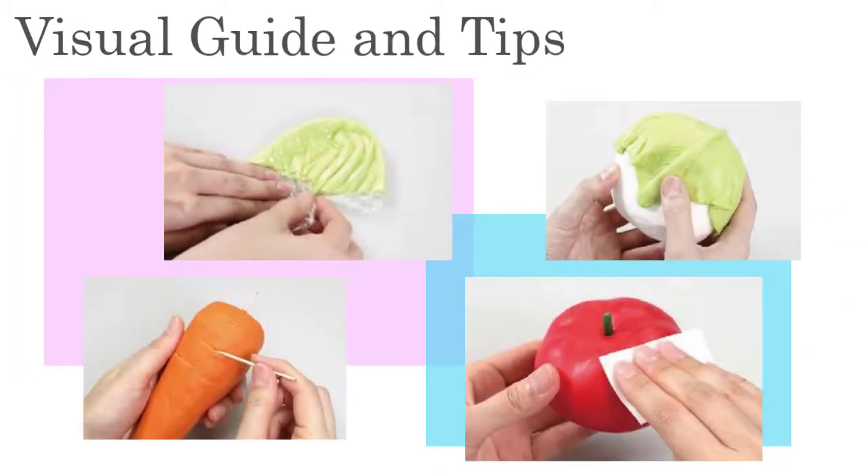Our Fancy Clay videos offer an easy-to-follow visual guide and tips for sculptors.